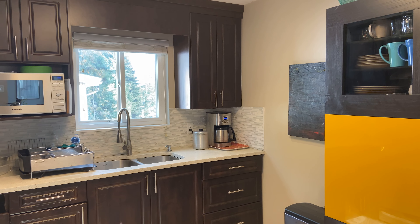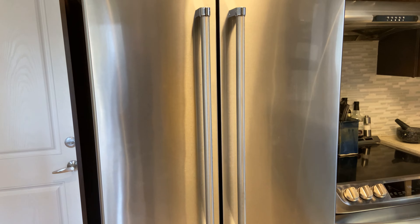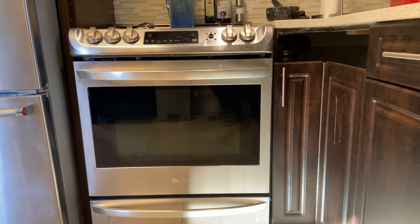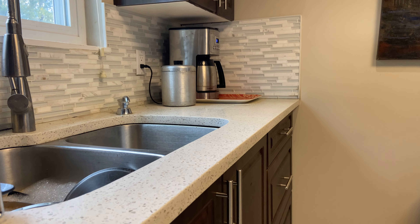First off, it's a good-sized kitchen. You could probably have a little table here to eat. You have your stainless steel French door fridge, your LG stove with electric cooktop, hard counters, undermount sink, great view out the window — a very bright kitchen.